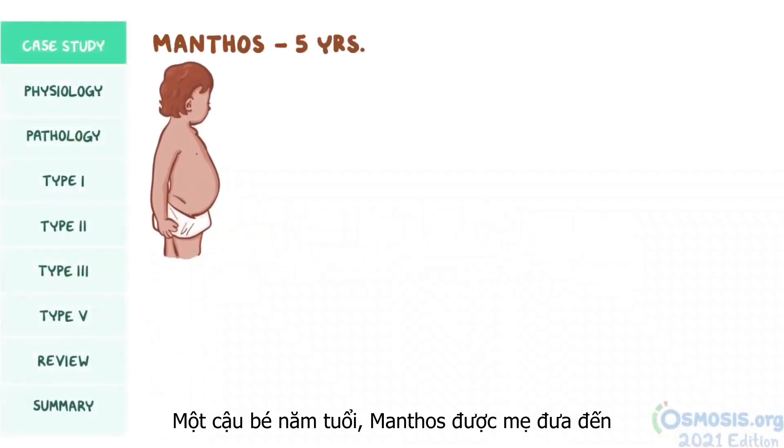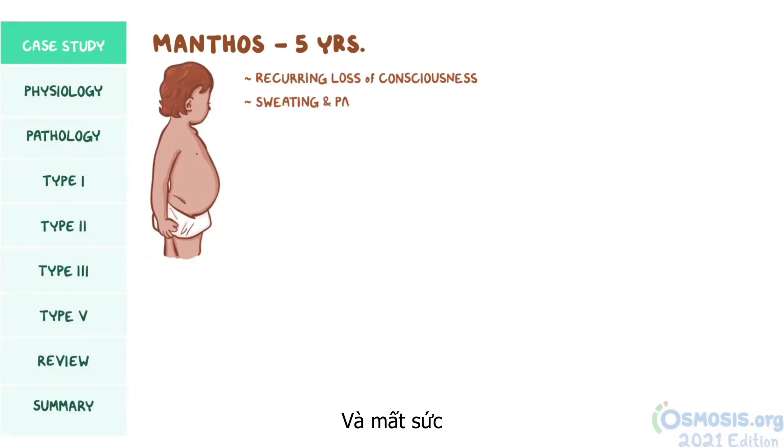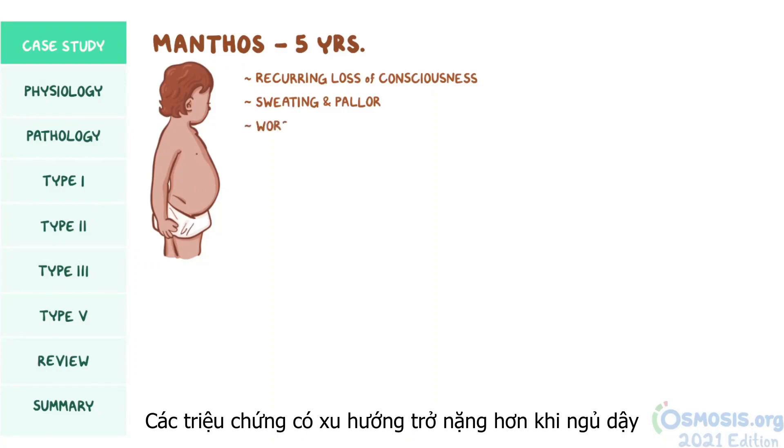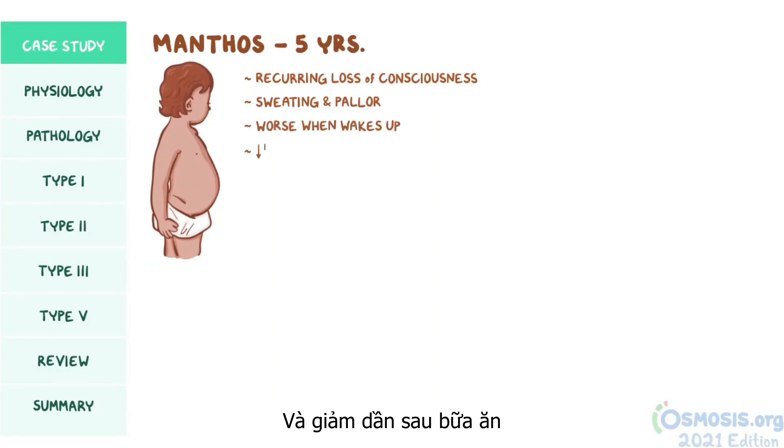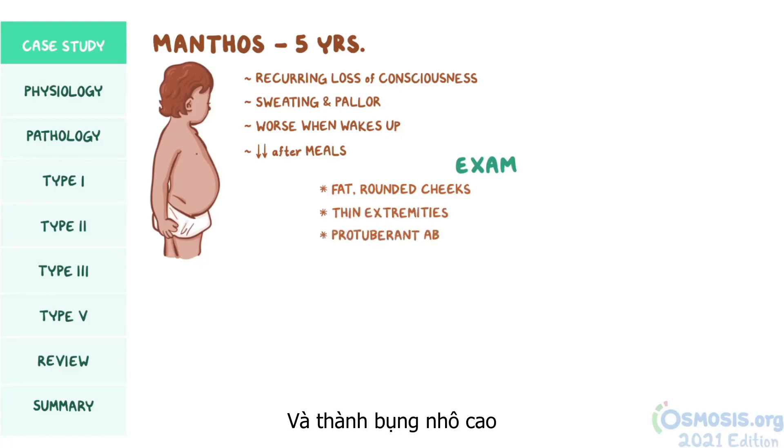5-year-old Mentos is brought to the emergency department by his mother due to recurring episodes of losing consciousness, accompanied by sweating and pallor. Mentos' mother also mentions that symptoms tend to be worse when he wakes up and decrease after meals. Physical examination reveals fat, rounded cheeks, relatively thin extremities, and a protuberant abdomen. Upon palpation of the abdomen, the liver is found to be enlarged.